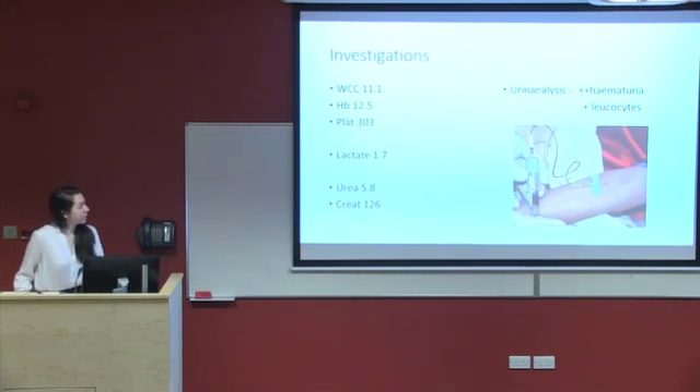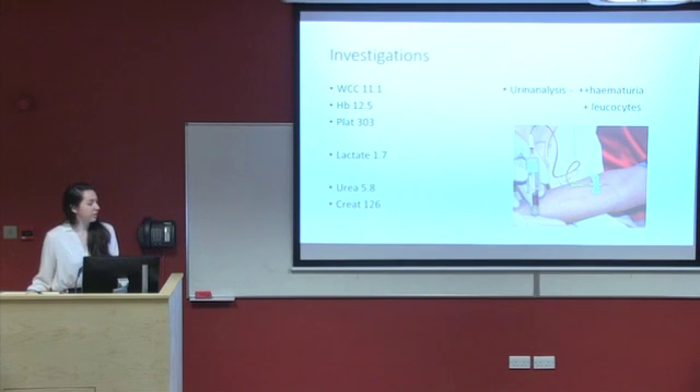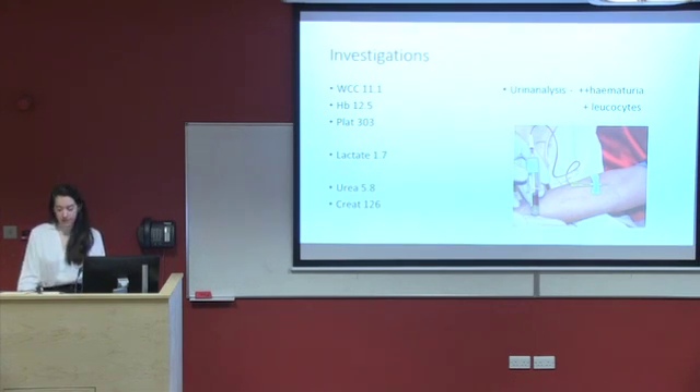Her bloods were grossly unremarkable; her creatinine was slightly elevated at 126, and her urinalysis was positive for 2+ blood and 1+ leukocytes. She was resuscitated as per ATLS guidelines and once stable, she was transferred to CT.